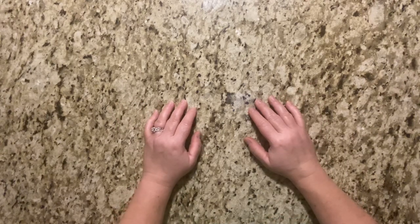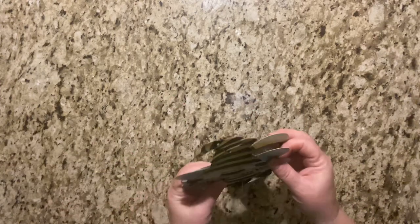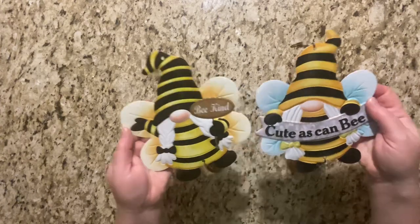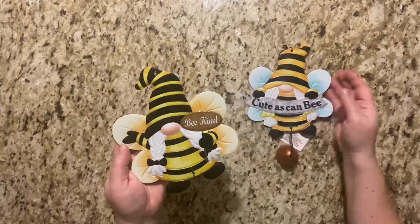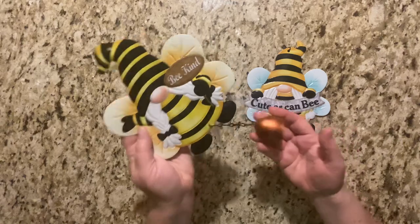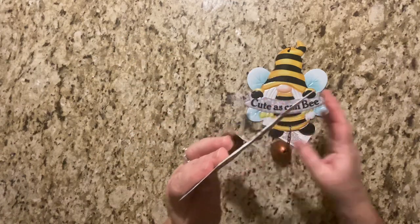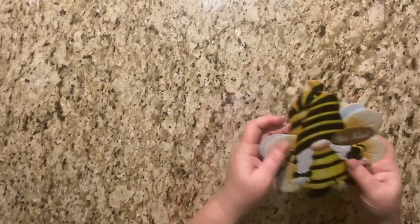The first ones are these cute little wind chimes. They did have a little bit more of the bee stuff than the other stores I've been to. This one says 'be kind' and 'cute as can be' — I love this one. And they have the little wind chime and they sound really pretty. I'm sure Lucy's already over there eyeing me.